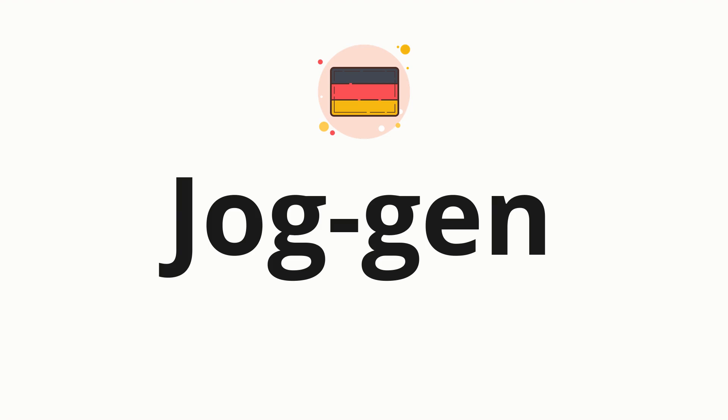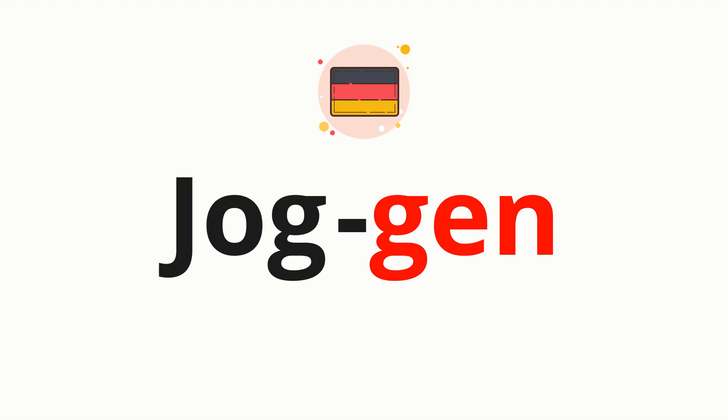Now let's split the word into syllables, and then pronounce each syllable one by one. Joggen.